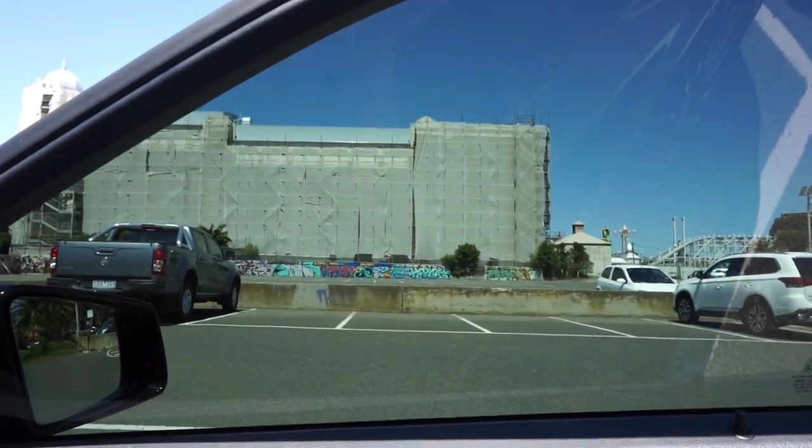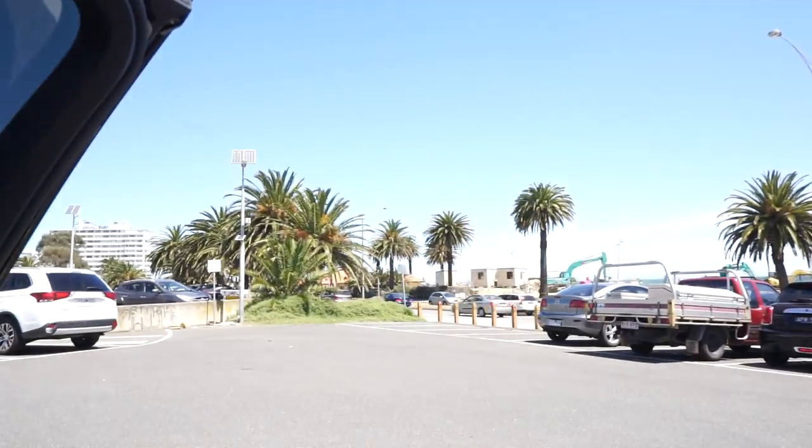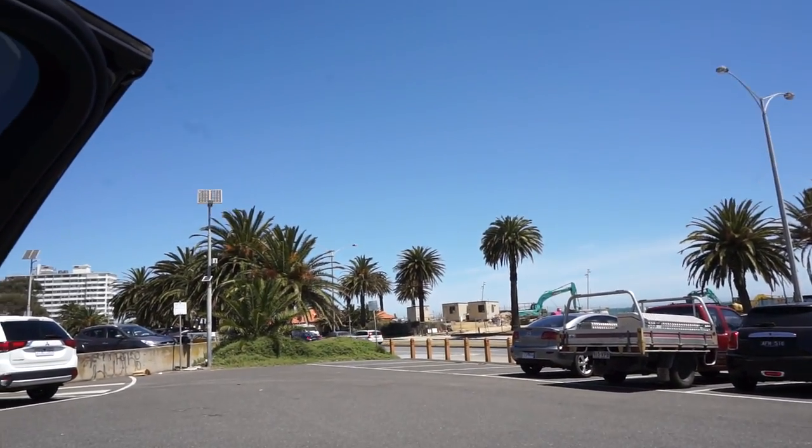We just got to St Kilda and we're going to look for somewhere to do the photo shoot. This wall looks pretty cool, and we're thinking down by the boardwalk. So we're going to go for a walkabout and suss it out.